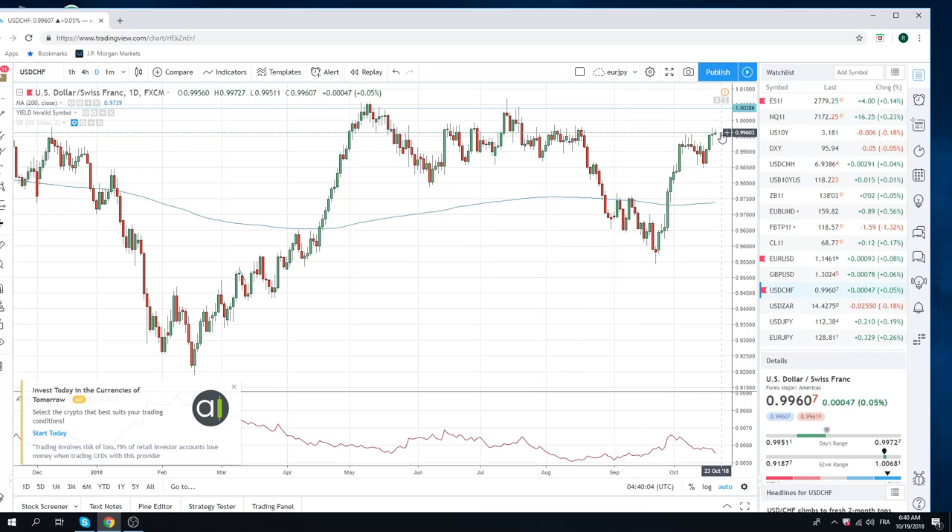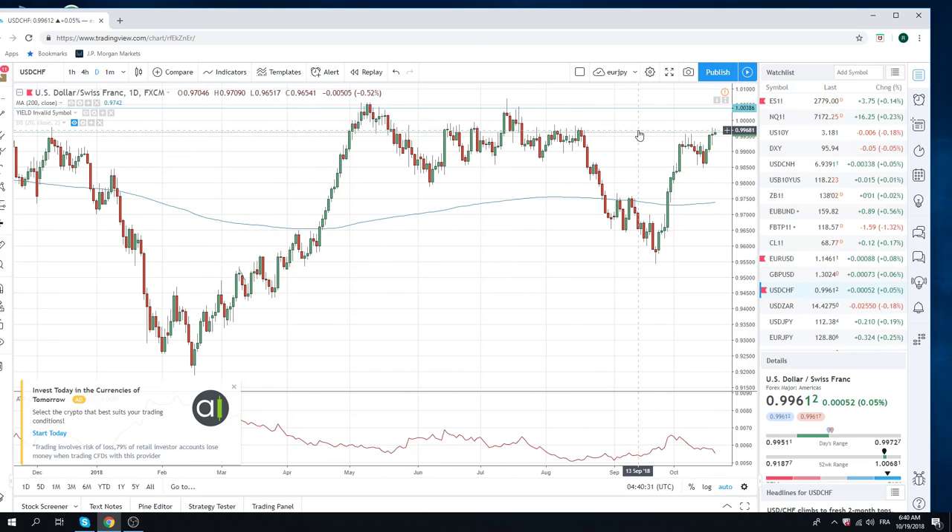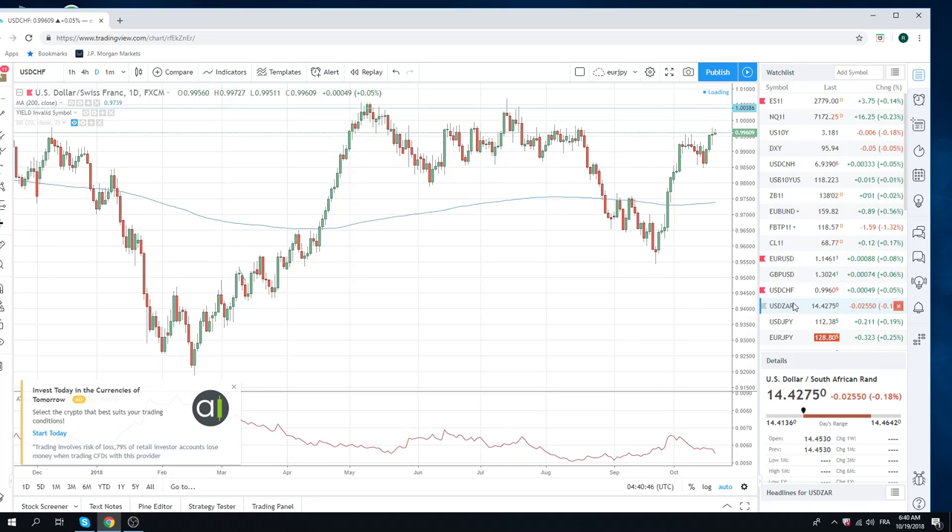Maybe nibble on some dollars here and keep yourself open — which is what we didn't do yesterday. Our position sizing was a little too big up at .7445; we ended up puking down at .7428. Give yourself some room to buy on any volatile moves left or right, and be a bit more nimble. As those of you who've been listening to me know, I suck at trading dollar-Swiss — but this does look directionally correct: dollar-Swiss higher.